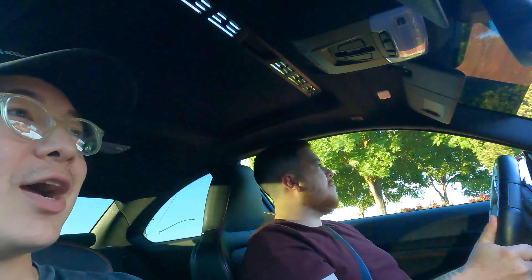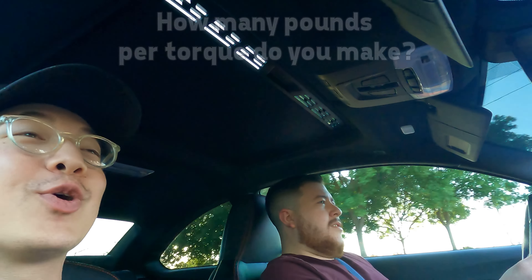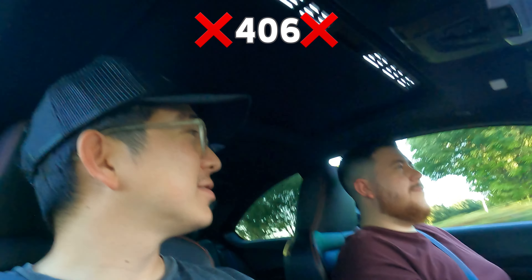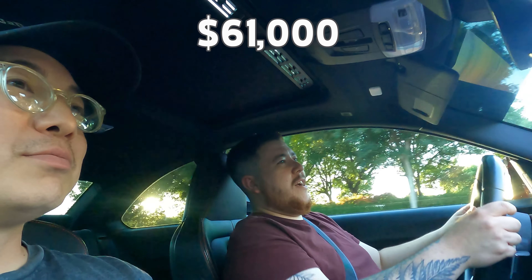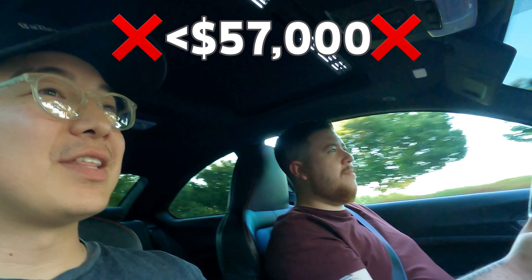Question two: how many pounds of torque? He guessed 485; the answer is 406 — just one above the horsepower figure, which is pretty equal. Question three: what was the original MSRP? He guessed $60,000-$61,000; the actual was about $57,000, though with dealership markup they were going for $60,000. He bought his for $60,000 pre-owned — they really kept their value because people want one.